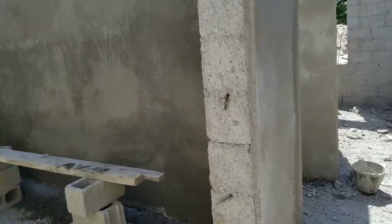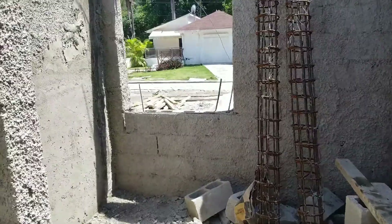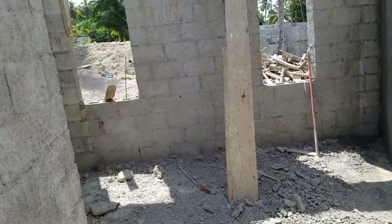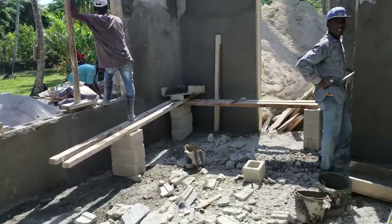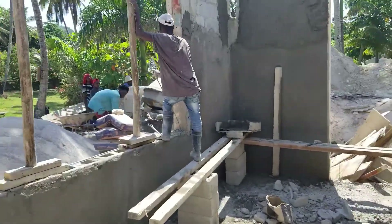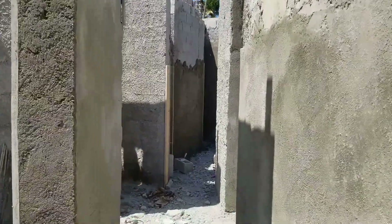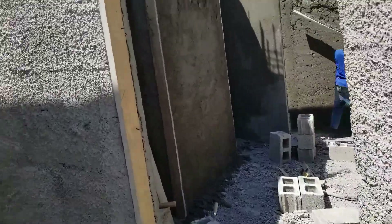Downstairs guest bathroom here, and then we have a large sort of pantry-come-laundry room, and then there's another pantry room here, and then this is the workshop. We've got a nice good-sized workshop here that's coming along.